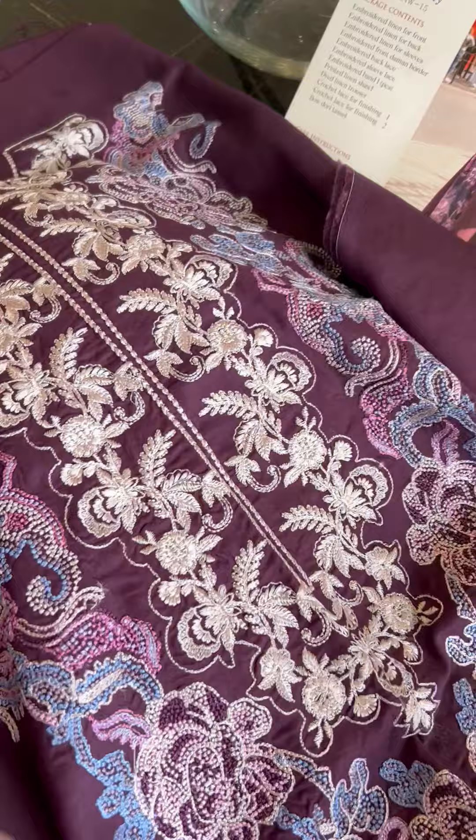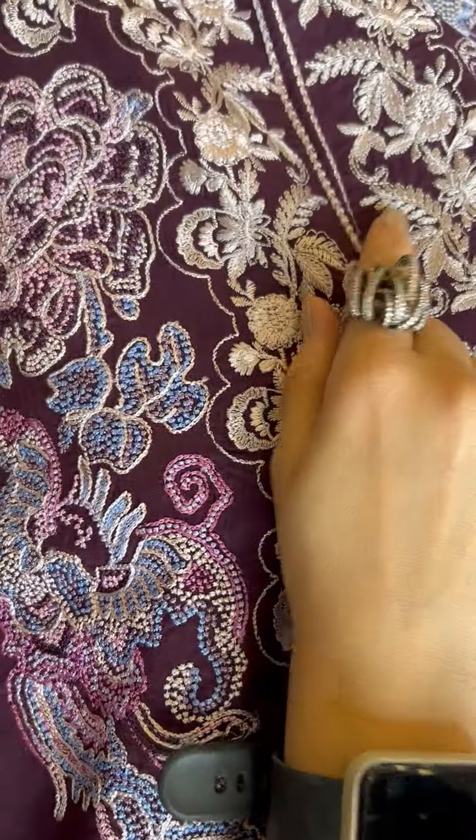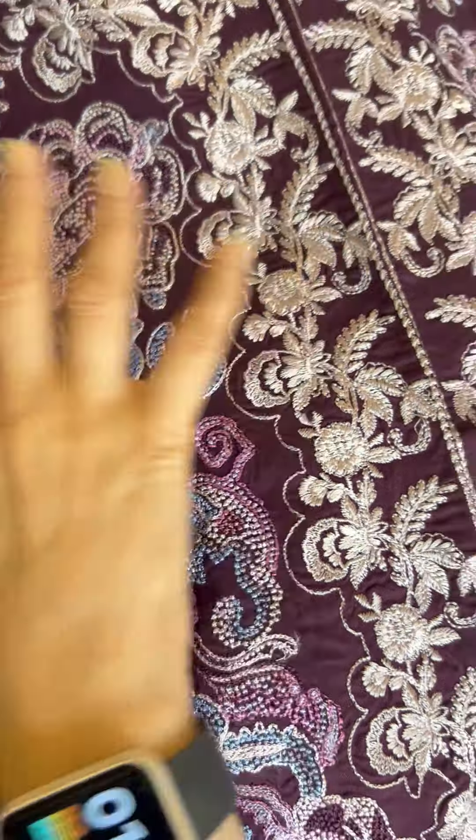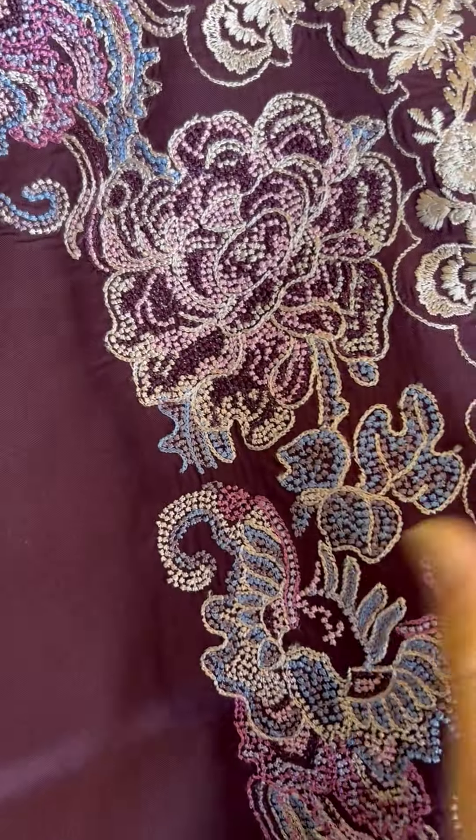Let's open it up — this neckline is beautiful. Check out the different stitches they are playing around with, which is giving it a very nice festive look. You have this beautiful stitch all over.